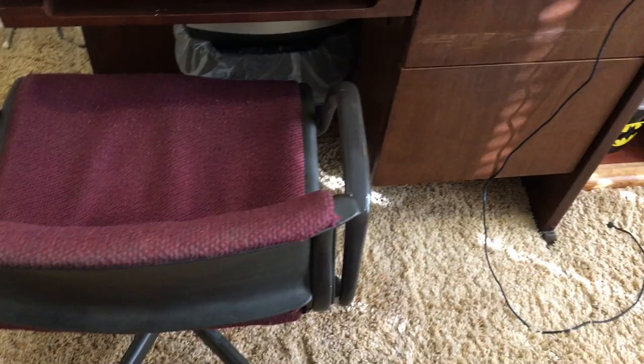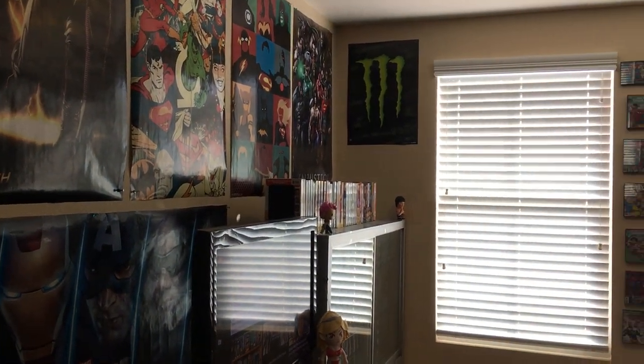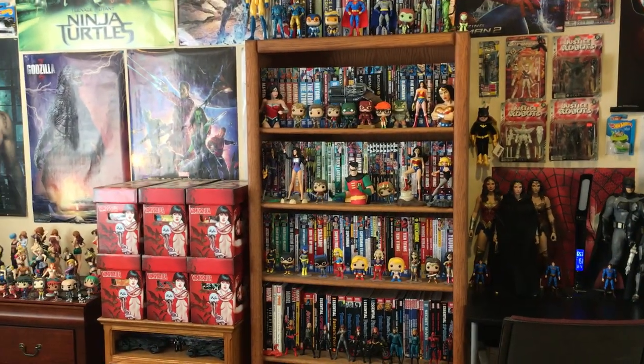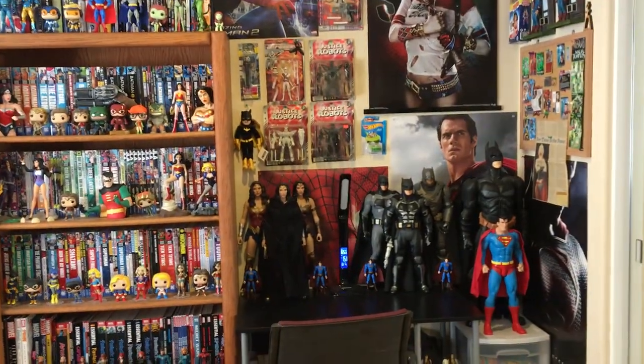That's pretty much my room. If you guys are curious to see how my old room looks — it looked bigger, but at the same time the space felt smaller. And with the abundance of figures it looks crammed, it looks overwhelming, and it almost doesn't look clean in my opinion.